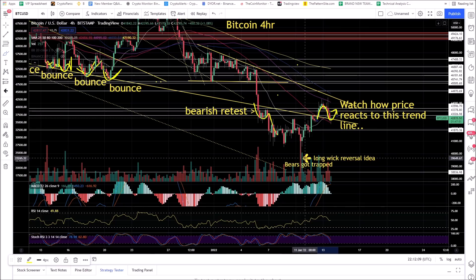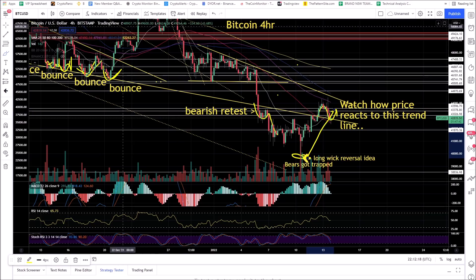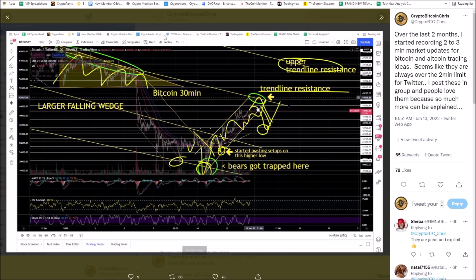You can see this long wick down at the bottom — this is where the bears got trapped and got dragged in the other direction. These bear traps have been epic as far as opening up altcoin USDT-paired positions and Bitcoin positions over the last couple of months. In the trading group, I post little videos where I give a two-minute market update on Bitcoin.